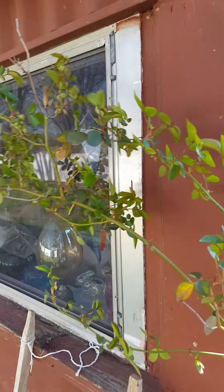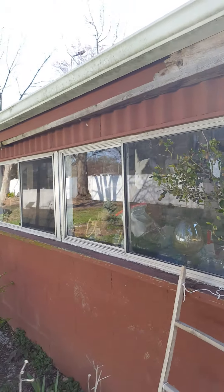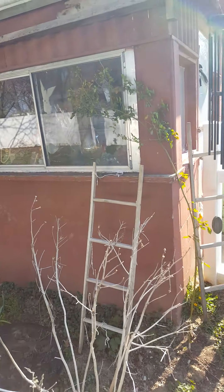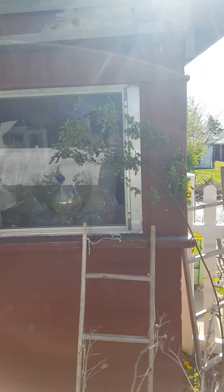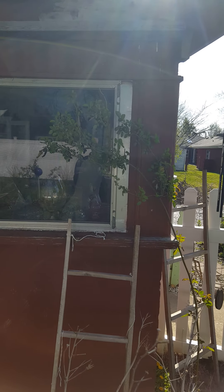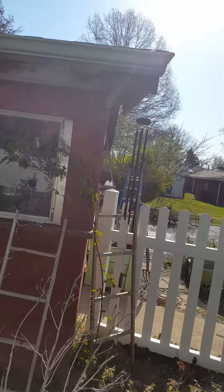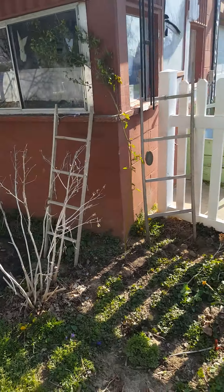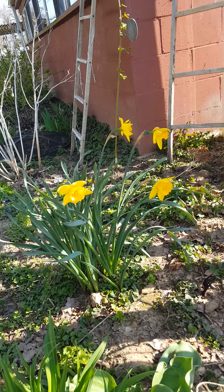These are roses I'm trying to grow along the side of the garage here. It's a dark red climbing rose — I think it's a climbing rose, it looks like it anyway. I think that dark red will look really good once the garage is white.